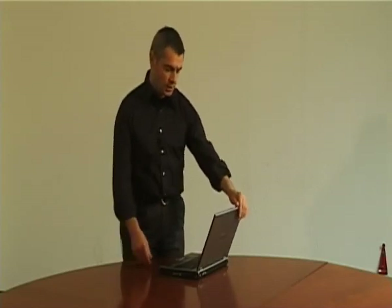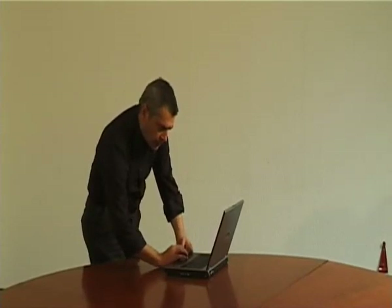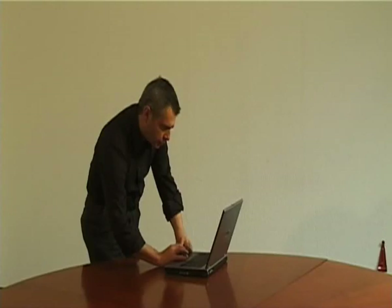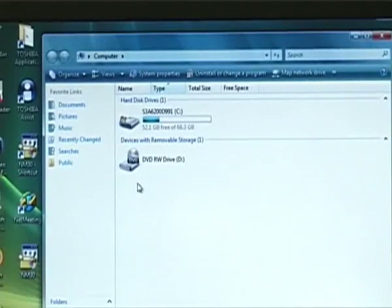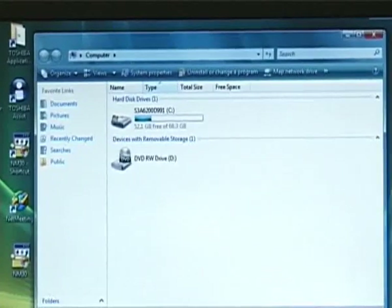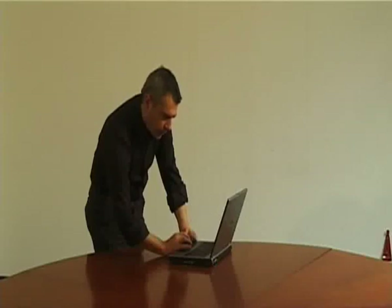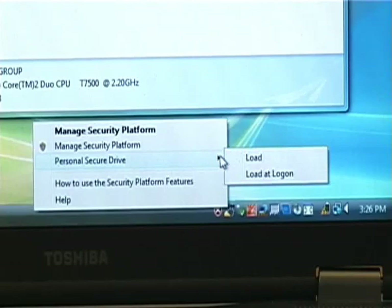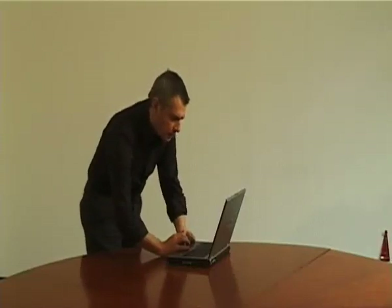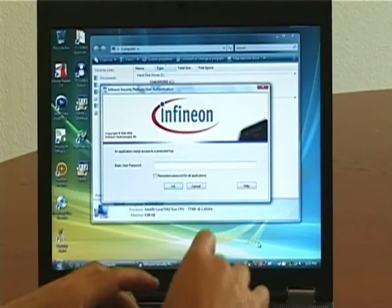As we can see, whenever I open my computer, I see simply the C drive and the D drive, nothing else. But whenever I load, simply with the right button of the mouse on the TPM icon, and then I load the personal secure drive of the system by Infineon, it is asking me for the password.